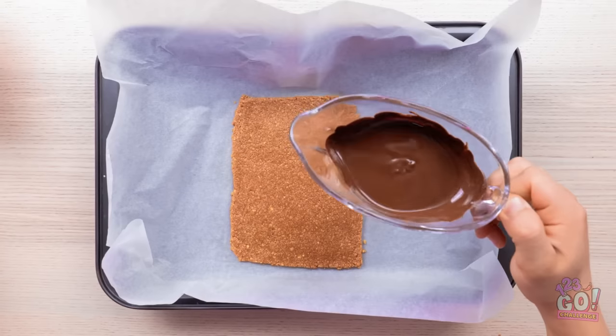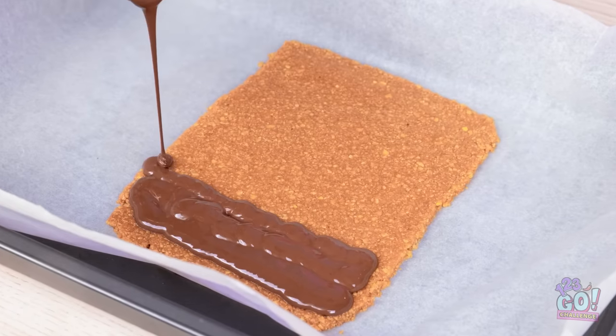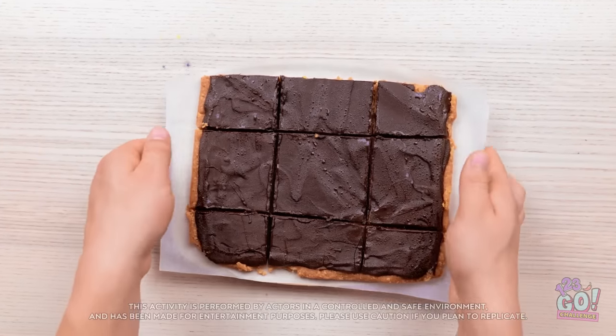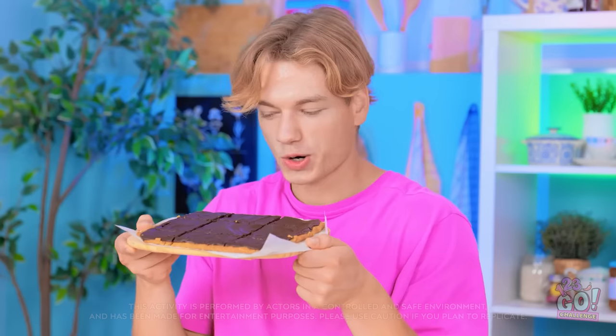Wow! Look at that! But it gets better. I'll cover it with chocolate — I'll pour it over, working my way from edge to edge. That's it! Now I just need to put it into the freezer. That looks so tasty. I'll cut it into squares. It's ready to eat! It makes a great snack! And it's so easy!